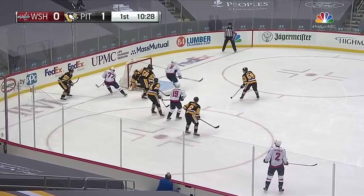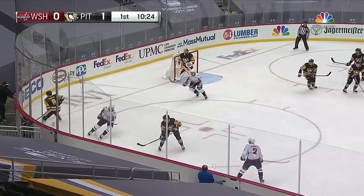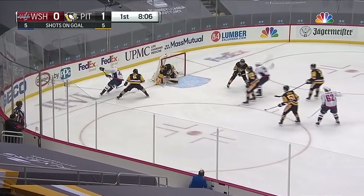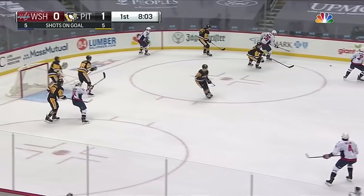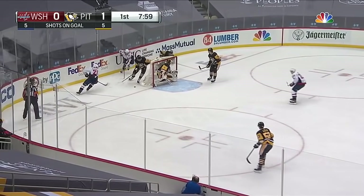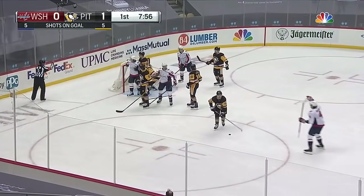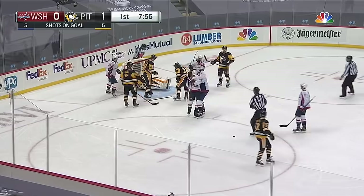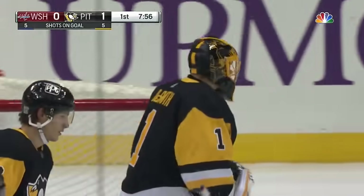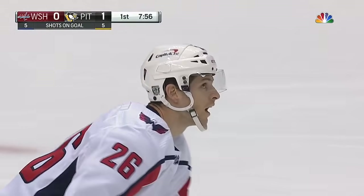A steal, and the shot trickles off. Centering feed goes off to Smith. Lopetskin on the doorstep. Nick Dowd with stick retrieval, Dowd centers one — nobody home. Almost had it going right to the blue paint. Now in deep, Pedersen in tight, a turnover to Smith. Well, it trickled out and referee Chris Rooney says it is in. The Washington Capitals' Casey Smith ties the game with 7:56 left in period one.